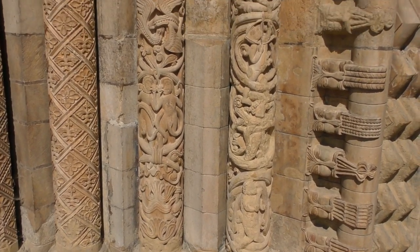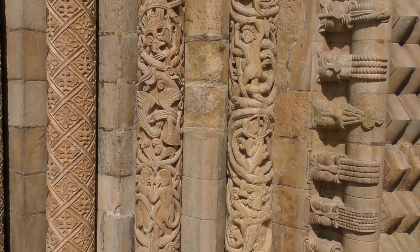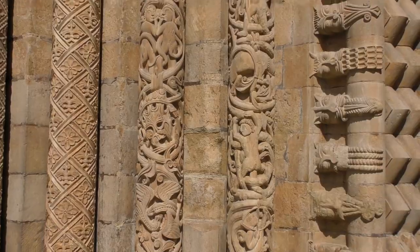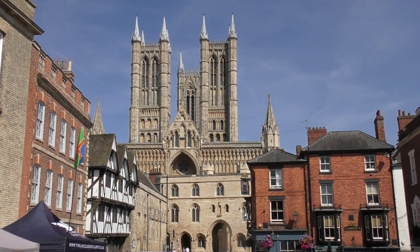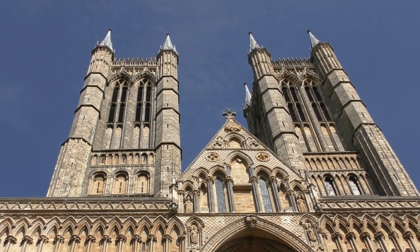It remained the tallest until its spire fell down, and had it remained up it would still be the tallest until they built the Washington Monument in 1886, I think.